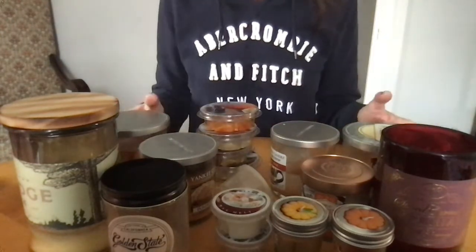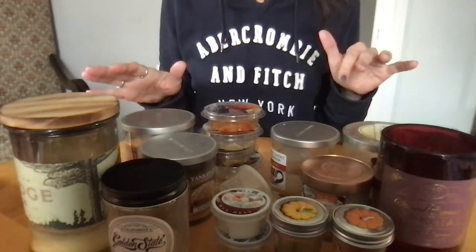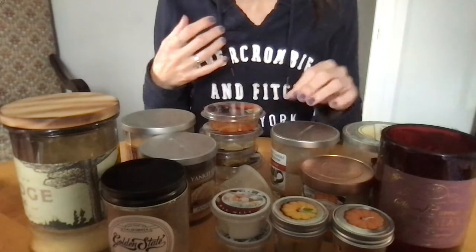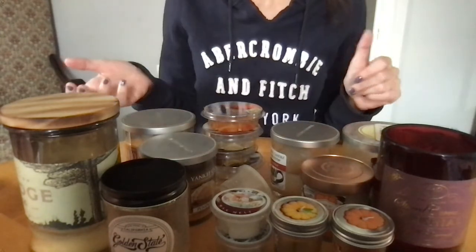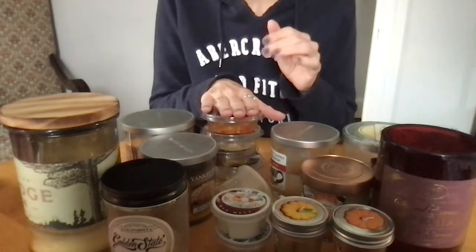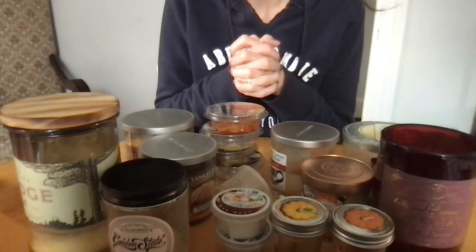That is it — that is my empties for December. Not bad on the candles. Obviously I'm melting more candles, which is good because I have 8 million of them and they need to go, just because it's a lot for me right now. And I can always buy candles — I don't need to hoard them. This is all going in the trash now, so I've been holding onto it for too long. Please like, share, subscribe, and leave me a comment, and we'll talk soon. Bye!